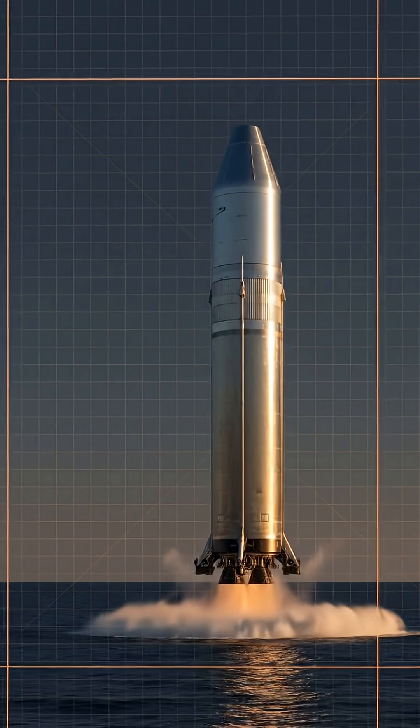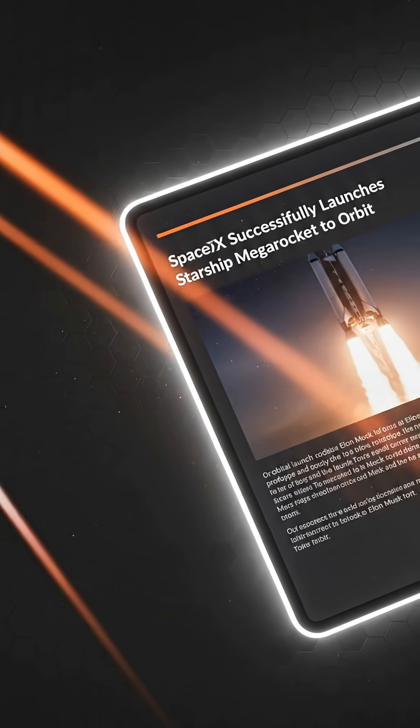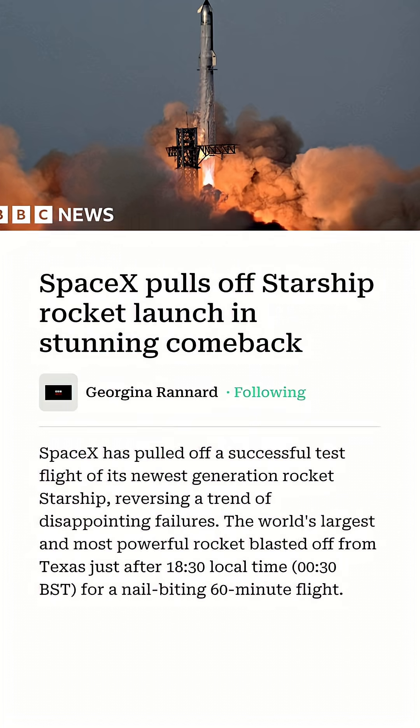Why it matters: first, this was the second time SpaceX re-flew a super-heavy booster, underscoring progress toward full reusability.